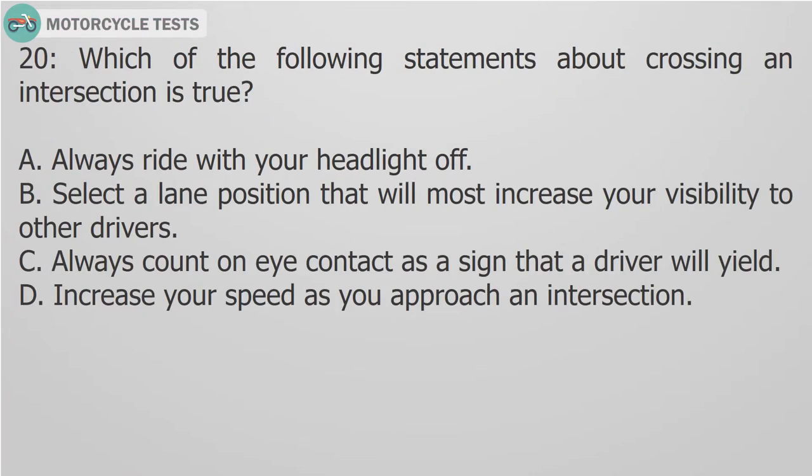Question 20: Which of the following statements about crossing an intersection is true? A. Always ride with your headlight off. B. Select a lane position that will most increase your visibility to other drivers. C. Always count on eye contact as a sign that a driver will yield. D. Increase your speed as you approach an intersection.